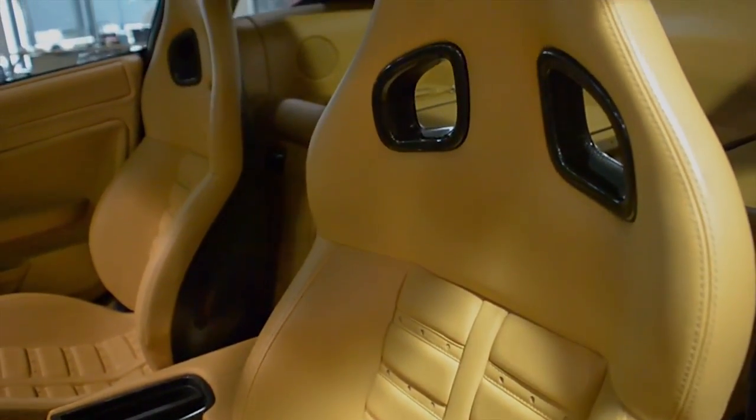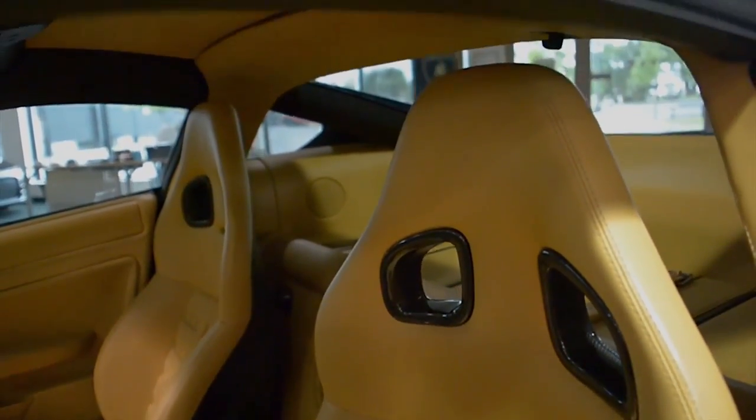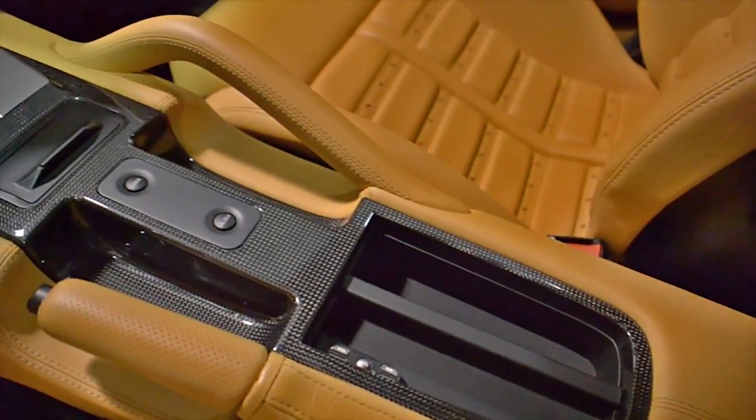This car is finished in a beautiful gloss black exterior color and tan full-leather interior, along with black leather accents and carbon fiber trim.